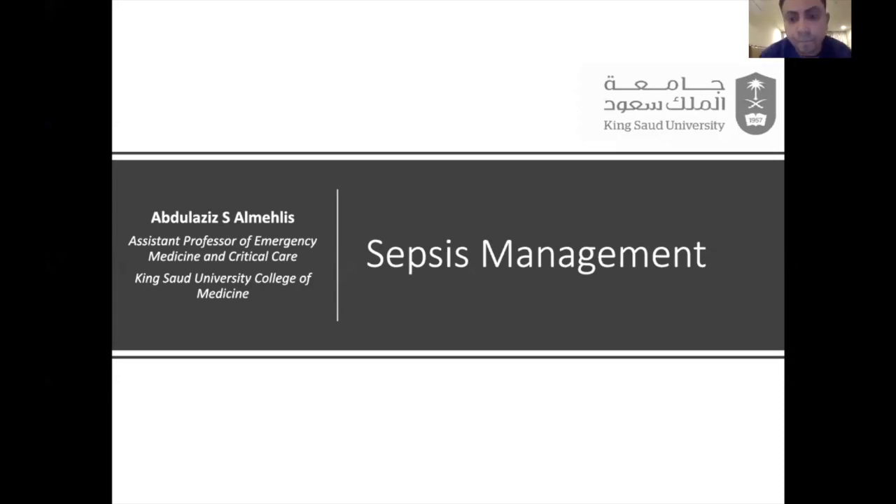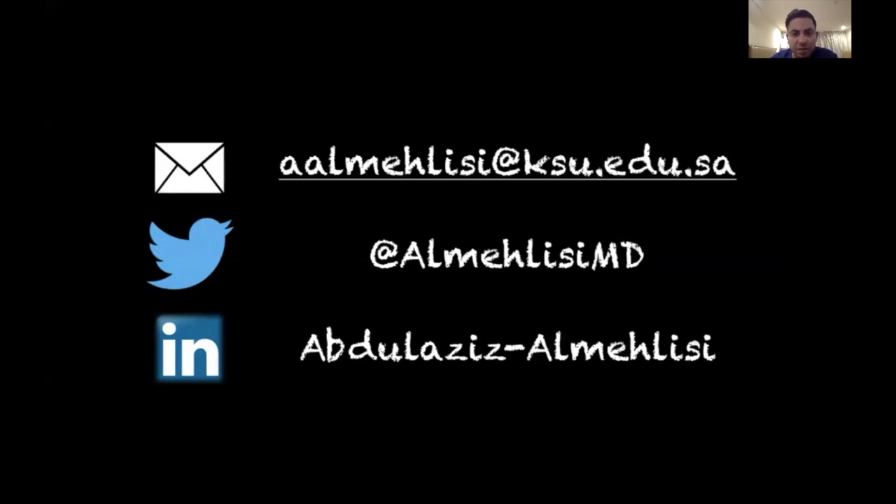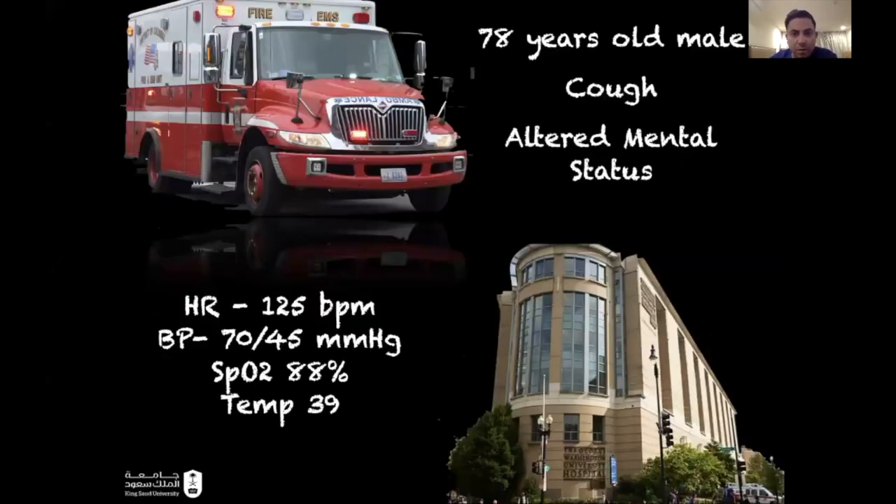We'll talk about sepsis management and specifically septic shock management. We'll start with a case: a 78-year-old male who presented to the emergency department with altered mental status and cough. Heart rate is 125 beats per minute, blood pressure is 70 over 45 mmHg, O2 sat of 88% on four liters, and temperature of 39°C.